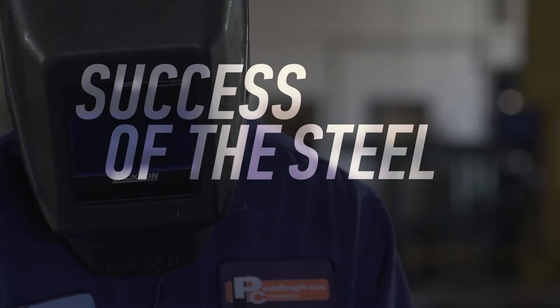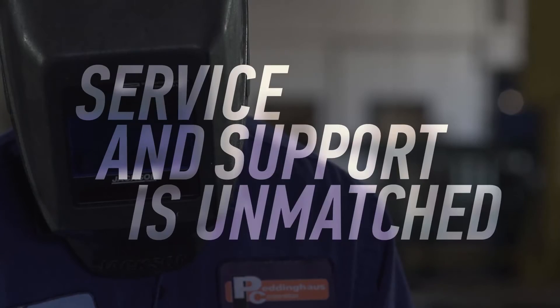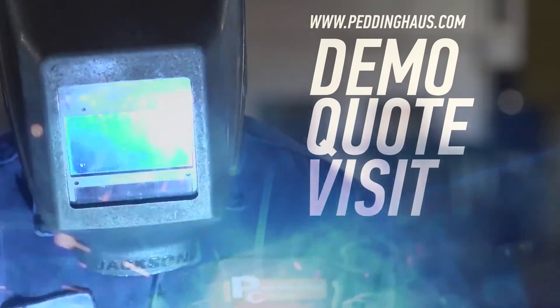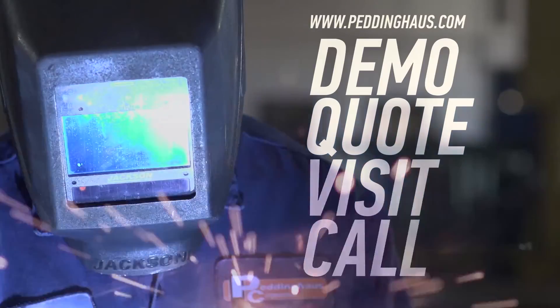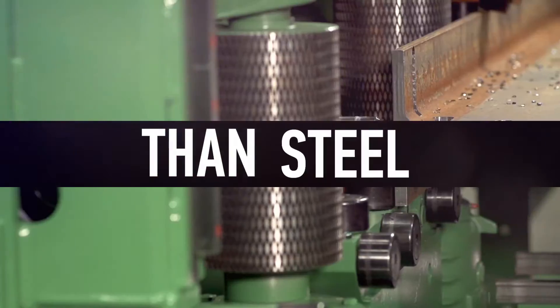The success of the steel industry is Peddinghaus' top priority. That is why our service and support is unmatched. Request a demo, quote, or visit, or call to learn more about the toughest steel fabrication machinery in the world. This is Peddinghaus. We are stronger than steel.